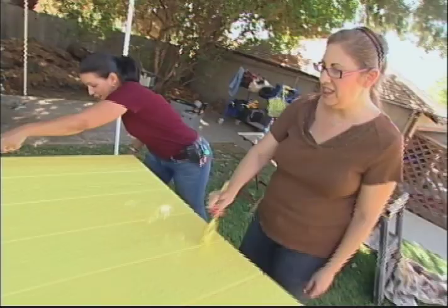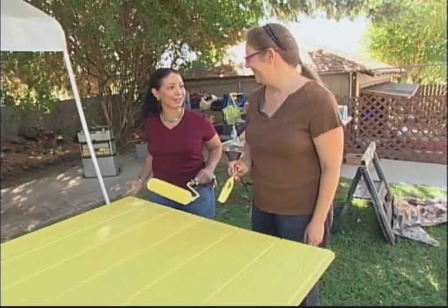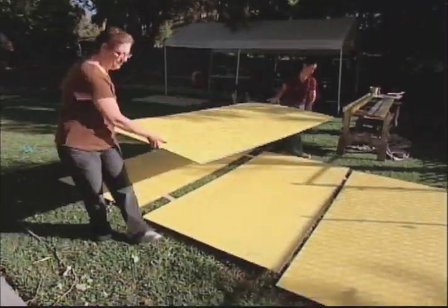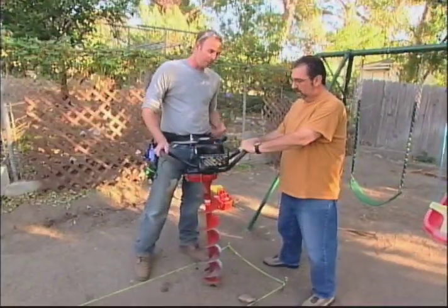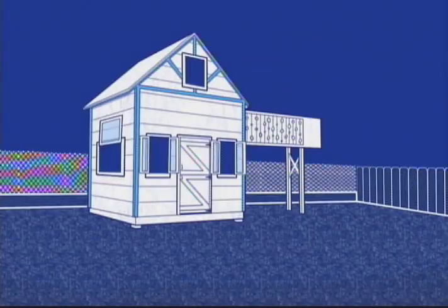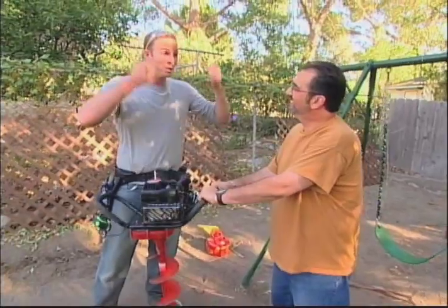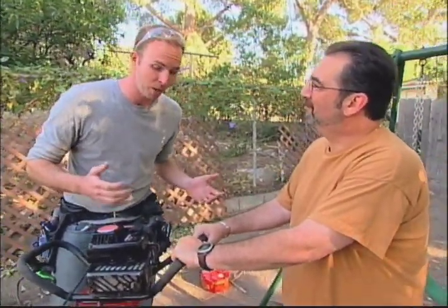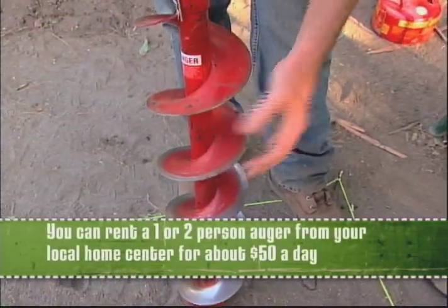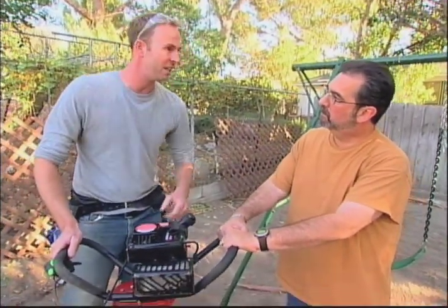What do you think about the color, Jillian? Love it — dayglo yellow, it's bold. I've got more fun colors coming, but I'm not going to show you until later. Cliff, we've got a good foundation for the playhouse, but now we need to sink some posts to hold the catwalk. We could hand dig it with a shovel, use a post hole digger, or we could use this — a one-man auger. It's basically a little engine with a big drill bit. We start it, place it where we want it, and work our way down to create a nice big hole.